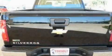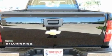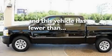Additional features include a passenger side vanity mirror, a low tire pressure indicator, traction control and stability control systems, an anti-lock braking system, side impact airbags, and this vehicle has less than 11,000 miles.